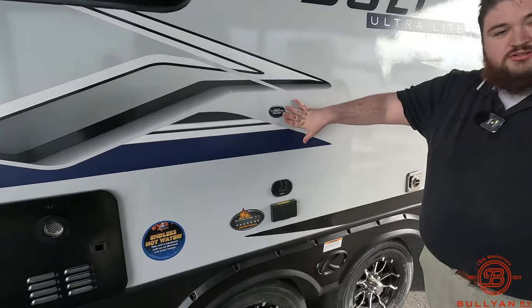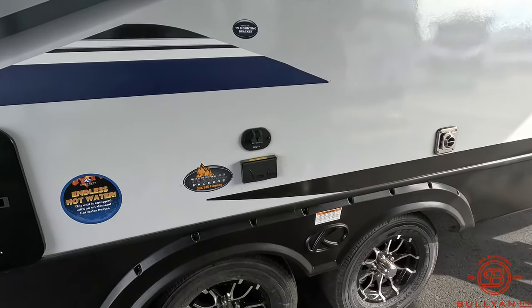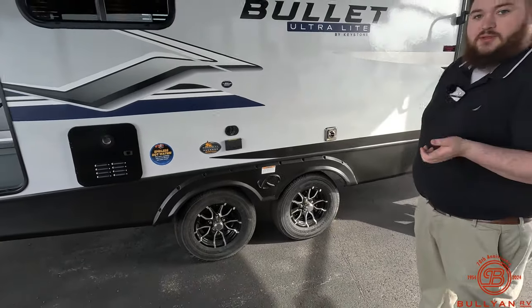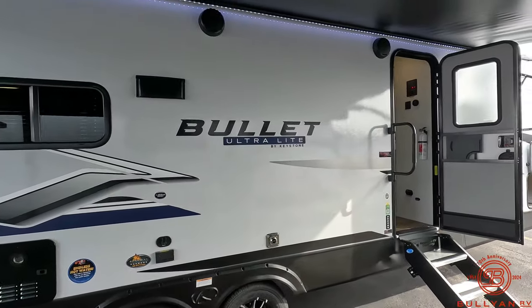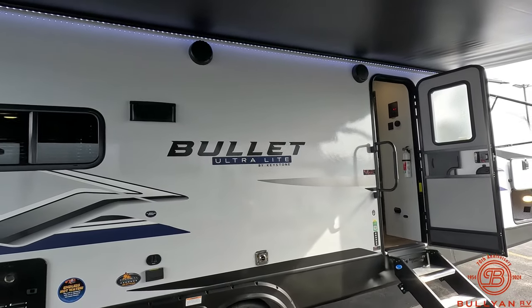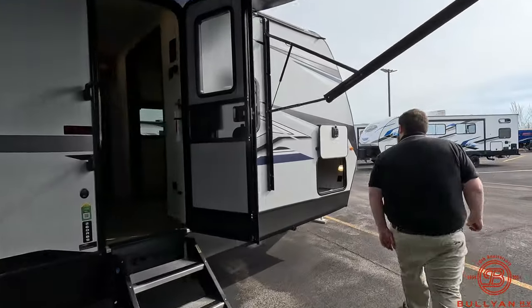We've got our TV mounting bracket with outlets and the key TV location for cable and satellite, so if you like watching NASCAR, football, baseball — anything like that — you can do it all outside on nice days. Going with that TV, we've got two outdoor speakers so you can play music or audio from the TV, whatever you want, as long as you have a Bluetooth connection.